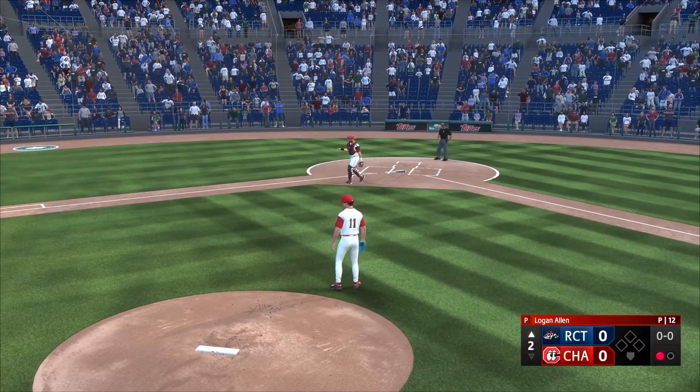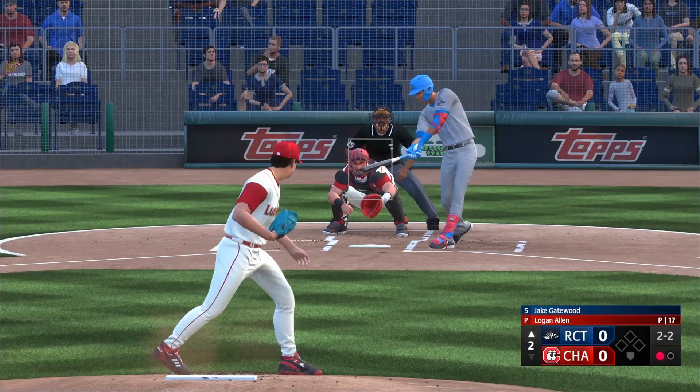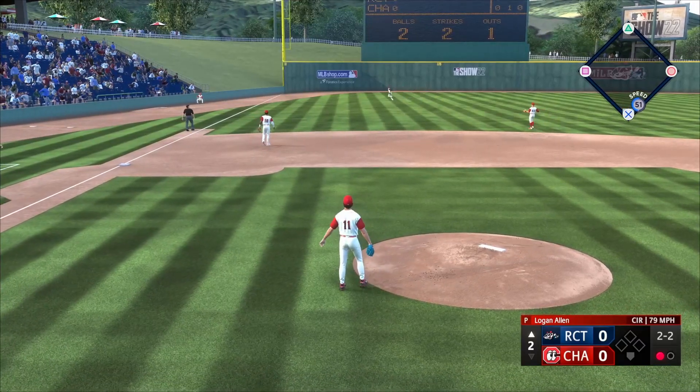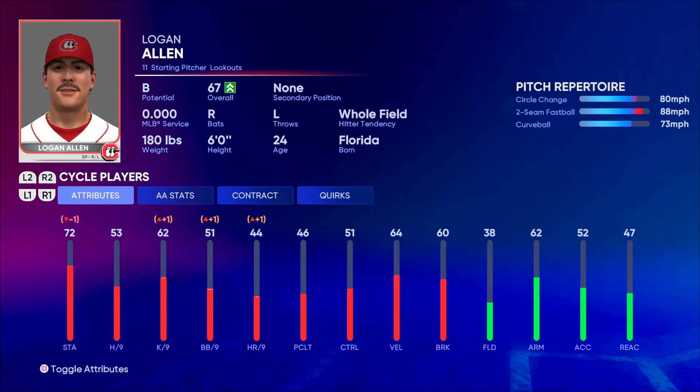He is also the first FIU Golden Panther to ever play on the U.S. National Collegiate Team, and he is currently sitting at a 67 overall with a B potential.